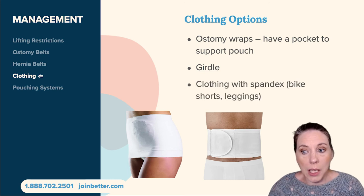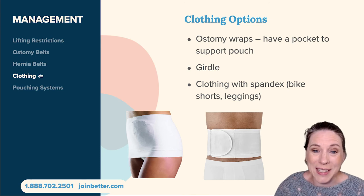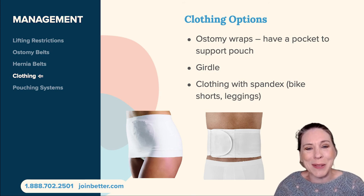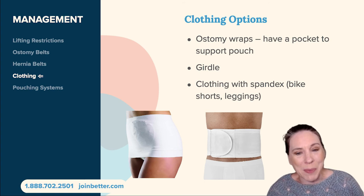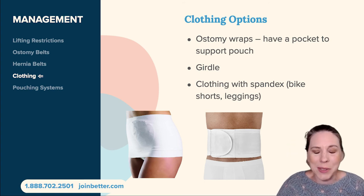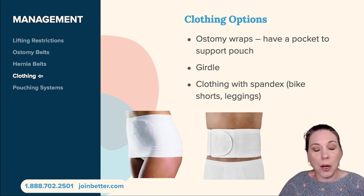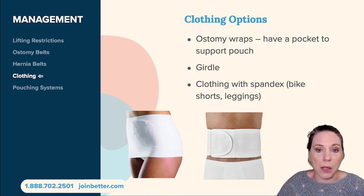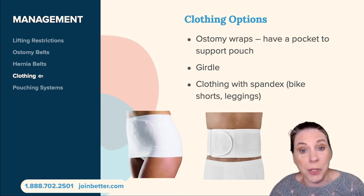Clothing like spandex and bike shorts works well. For women there's an infinite choice of leggings — high-waisted leggings have been an amazing invention and are very supportive. You may choose some combination of all of these garments: an ostomy belt plus high-waisted leggings, or a hernia belt plus a regular belt on top. It's really up to you, and I encourage you to personalize your own system.